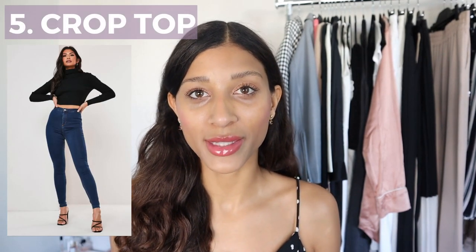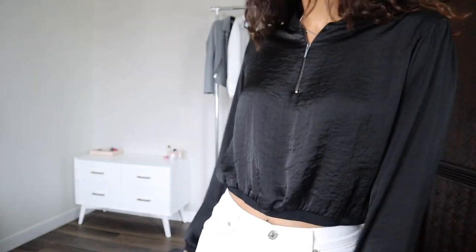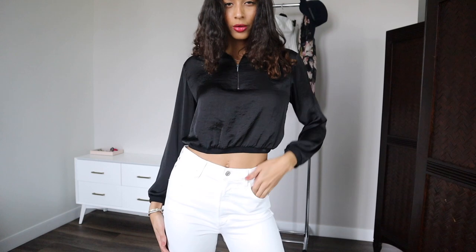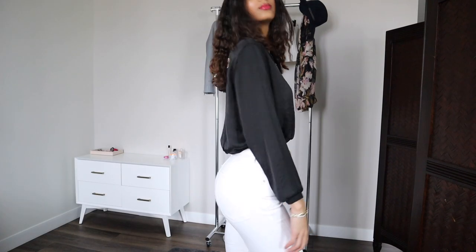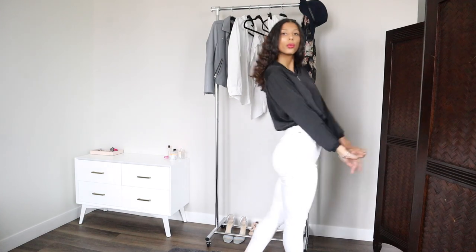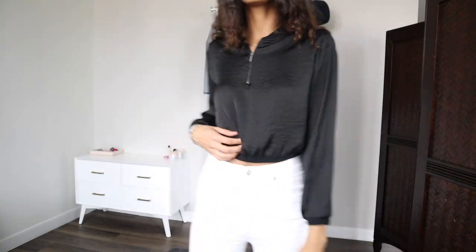My final and favorite way to style a pair of jeans is with a crop top. To avoid looking basic, you need to balance out your proportions — if you're wearing a very short crop top, make sure to pair it with something high-waisted to cover the majority of your stomach. I got this crop top from Zara in Milan many years ago and I absolutely love it. If you're top-heavy — an inverted triangle or apple — go for something more fitted and less baggy, because skinny jeans are already very form-fitting on the bottom. If you're a pear shape, a tight-fitting top will emphasize that shape, but a looser top like this one will give you more of an hourglass appearance.